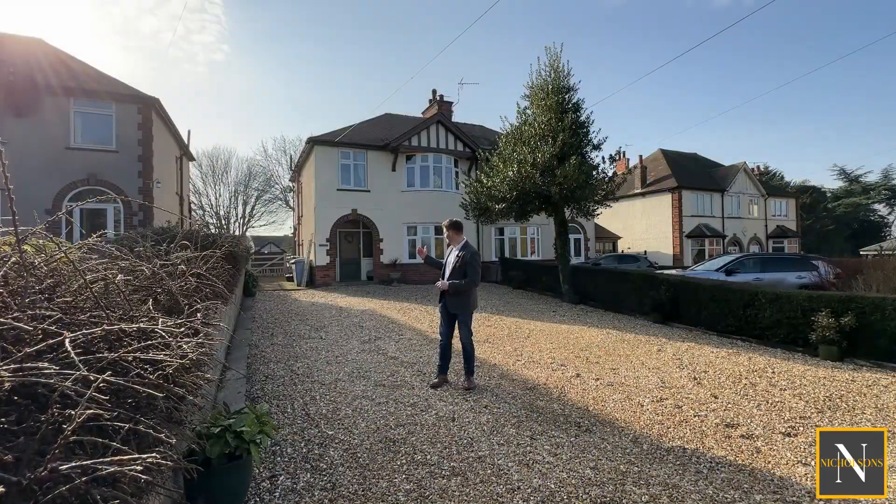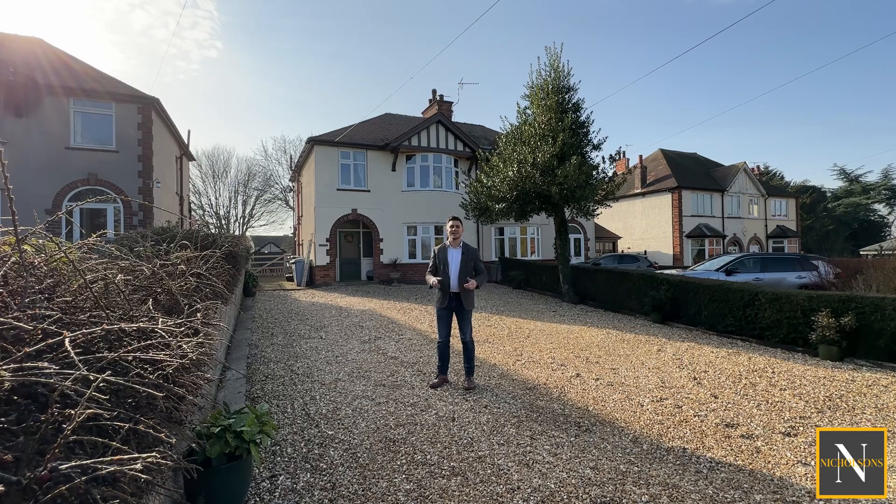The house itself is a traditional layout. We've got a storm porch which leads into an entrance hallway, two reception rooms and the kitchen downstairs. That kitchen's been replaced in the last few years as well. Upstairs it sees three good sized bedrooms — even the smallest bedroom is currently made up with a double bed. We've then got a separate WC and bathroom.